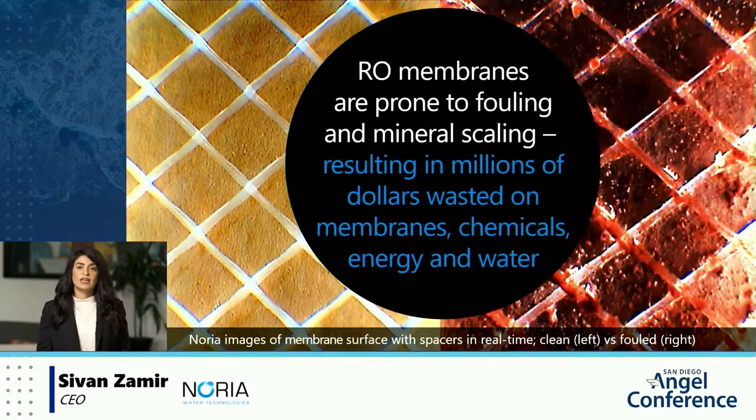These images that you see right here — a clean membrane on the left and a very fouled membrane on the right — are images that were taken by Noria's RO Spotlight technology under real-time operating conditions, information that until today operators have not had access to.